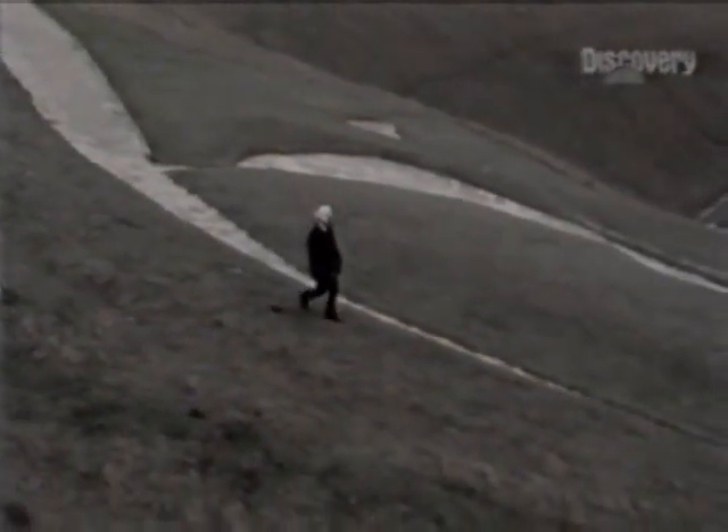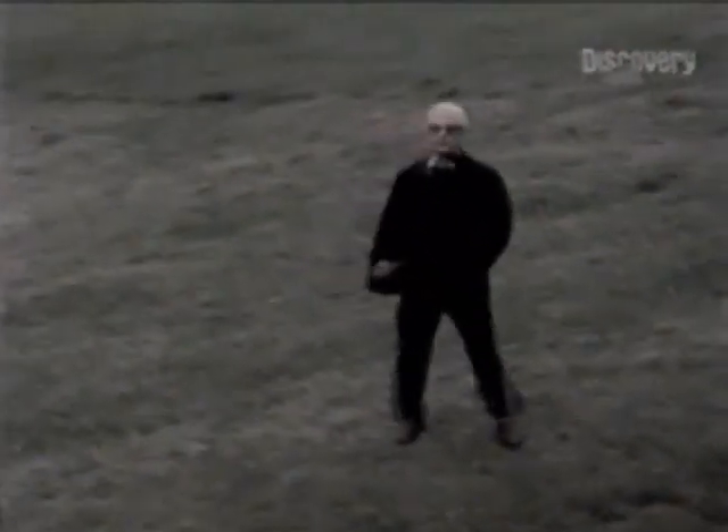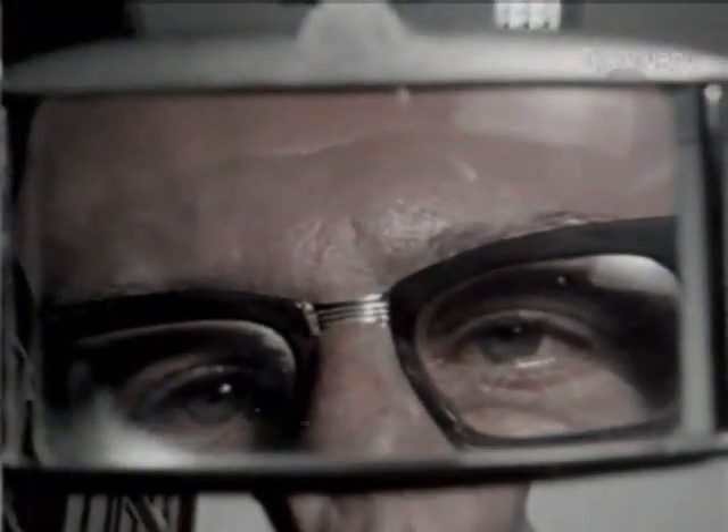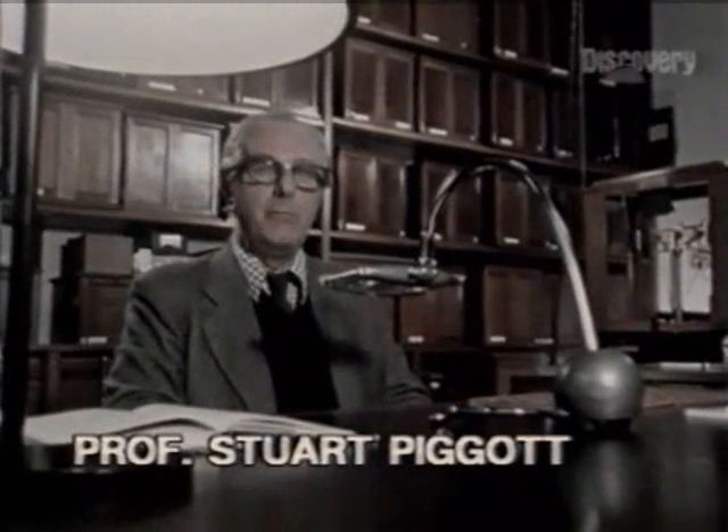Leading archaeologist Professor Stuart Piggott has pondered the origins of the Uffington Horse since his childhood in Whitehorse Vale. A pointer to its date lies in the coin room at Oxford's Ashmolean Museum. "Looking back into the prehistoric past — at least the late prehistoric past — the best comparable representations of horses are to be found on early British coins, first century BC, pre-Roman, which do show horses on one side of them, and these horses do seem to most of us to be very comparable to the way in which the white horse on the hill is shown."